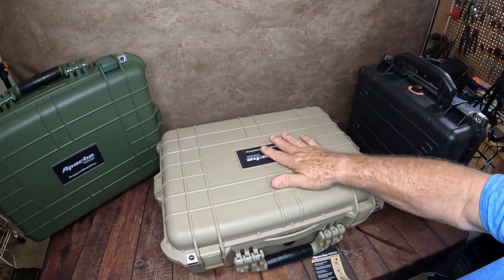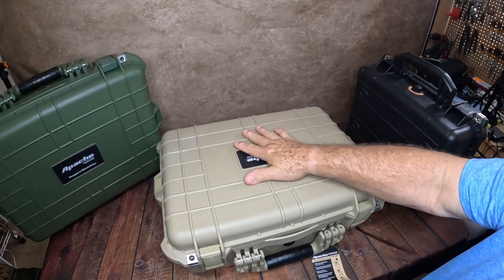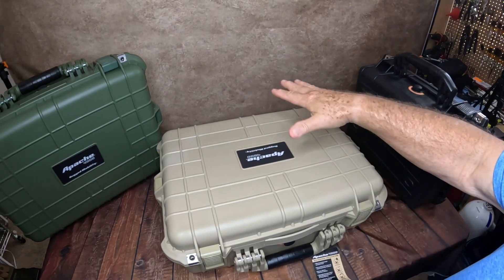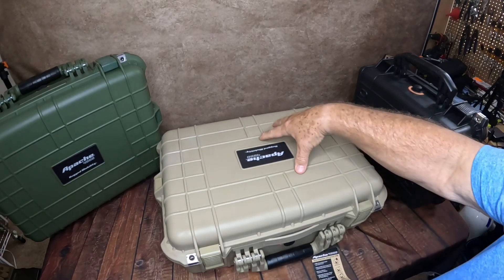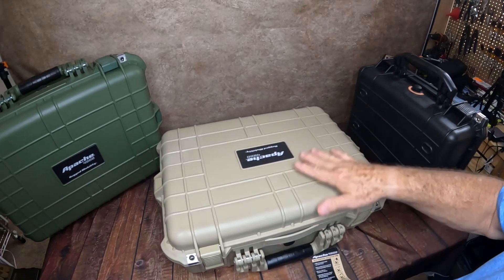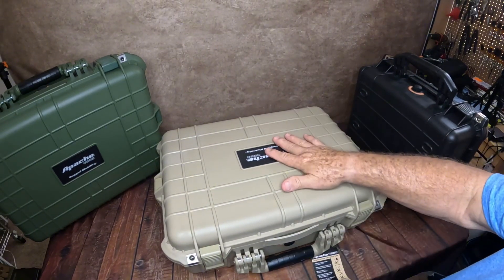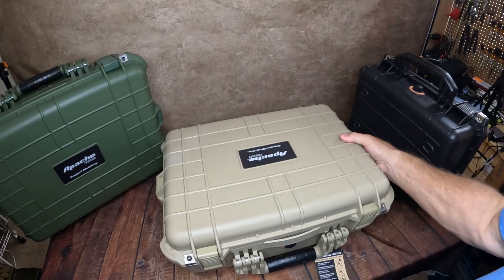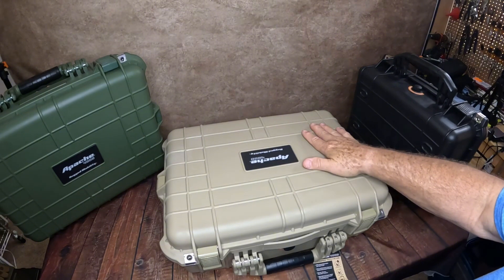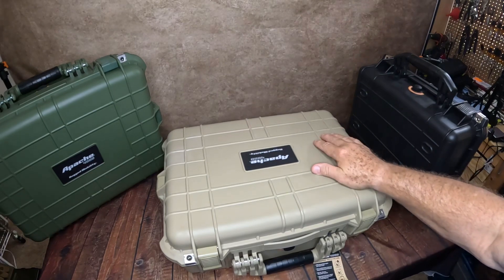So if you need a good protective case for your camera gear, for firearms — I even have one set up with my crossbow bolts, repair kits, and fletching kits — it's really a great value from Harbor Freight. Thanks a lot. Remember, if you found this useful, please like and subscribe to help me grow my channel so I can bring more information to you. Thanks and see you out there.